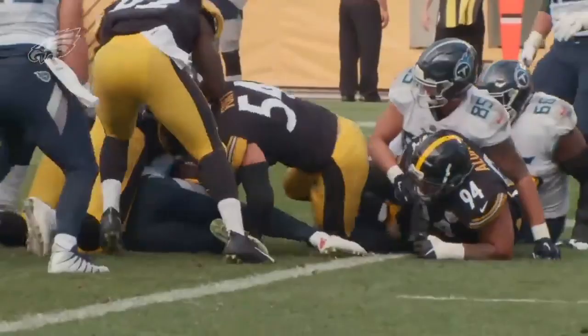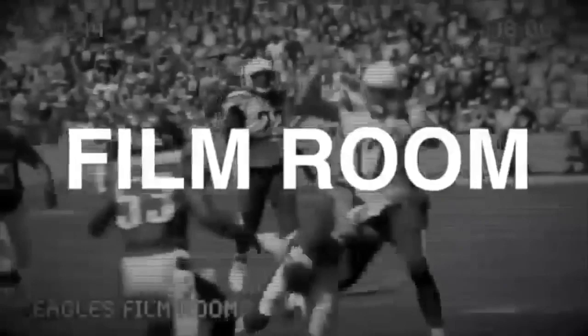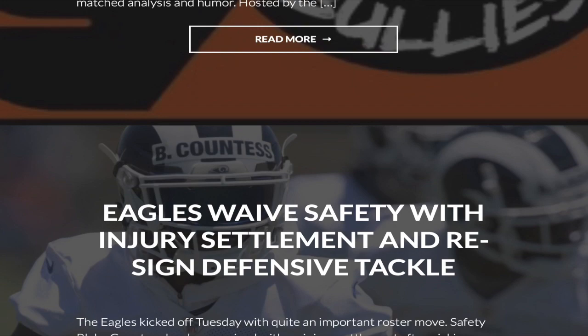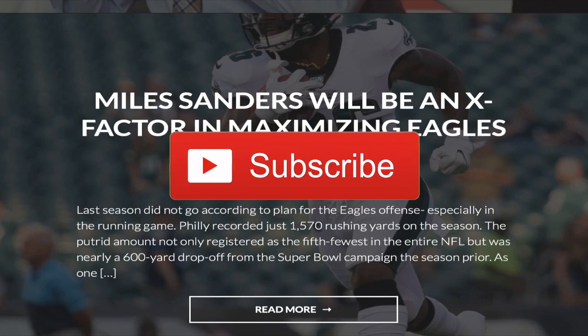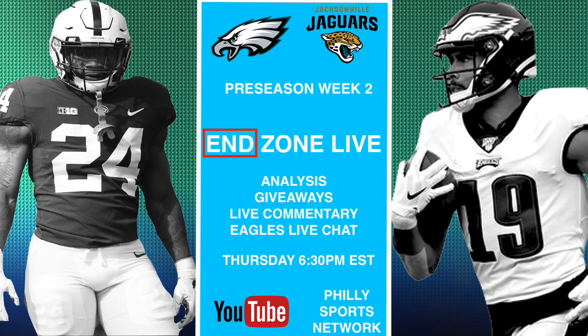My name is Liam Jenkins, and this is another episode of Eagles Film Room. Before we get started, make sure you leave a like and hit that subscribe button if you're new around here, and don't forget to drop your opinions in the comments. For your daily dose of Philadelphia sports content, head to phillysportsnetwork.com. And just before we crack into the film, don't forget that this Thursday starting at 6:30, we'll be hosting a live watch-along of the Eagles vs Jaguars pre-season matchup — live commentary, analysis, giveaways, and so much more. We had 10,000 of you tune in last week, and we hope to see just as many show their face in the chat this week.